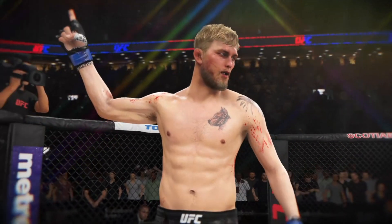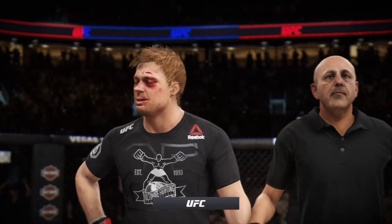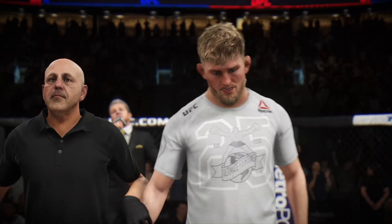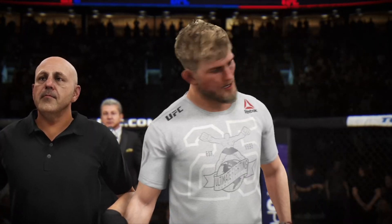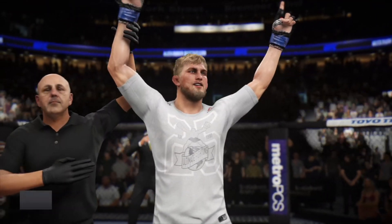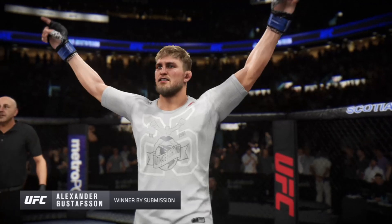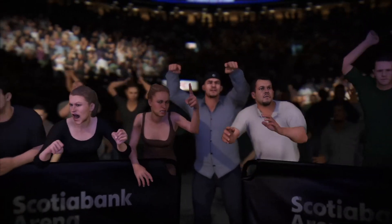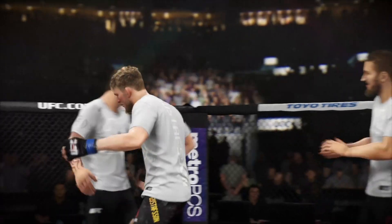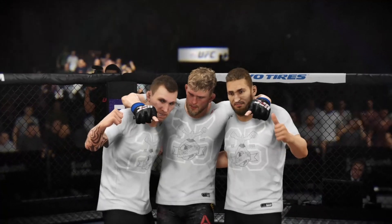Your winner by submission tonight — and that is how you put the rest of the division on notice. A huge result for him here tonight. Bruce Buffer has the official decision: this contest at three minutes, 24 seconds in the very first round, declaring the winner by tap out — Alexander 'The Mauler' Gustafsson! He's got the entire nation of Sweden on his back, and he rises to the occasion yet again. When Gustafsson puts it all together, he looks like the best light heavyweight on the planet, and you have to think he will eventually get that UFC gold before his career is said and done.